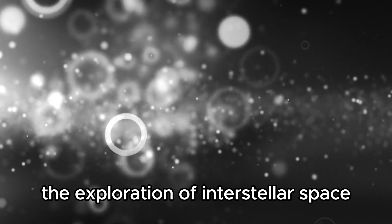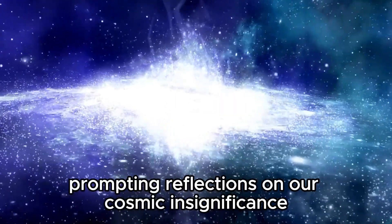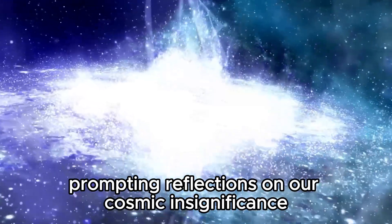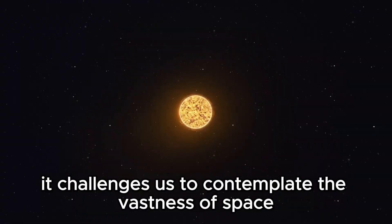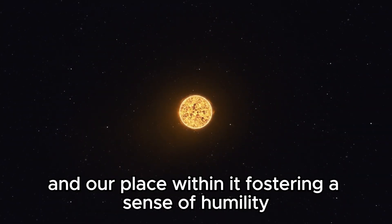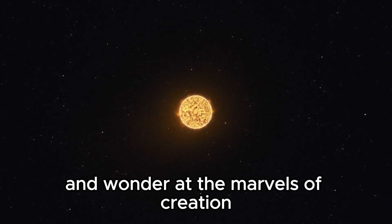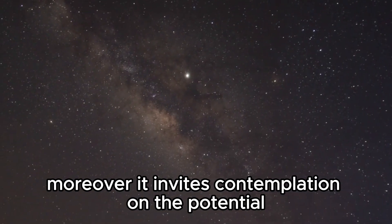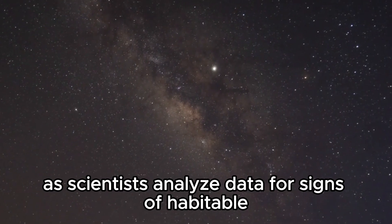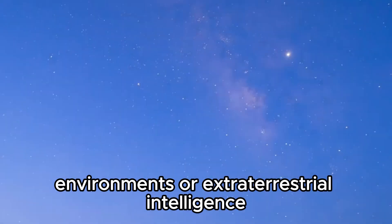The exploration of interstellar space also offers profound philosophical implications, prompting reflections on our cosmic insignificance and yet our ability to grasp the intricacies of the cosmos. It challenges us to contemplate the vastness of space and our place within it, fostering a sense of humility and wonder. Moreover, it invites contemplation on the potential for life beyond Earth as scientists analyze data for signs of habitable environments or extraterrestrial intelligence.